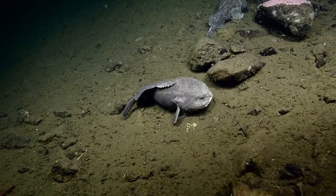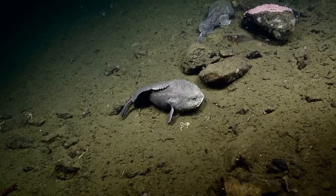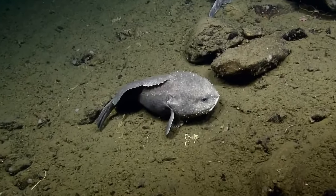Blobfish in their natural deep sea habitat have a completely different appearance: recognizably PC, compact, and with no proboscis.